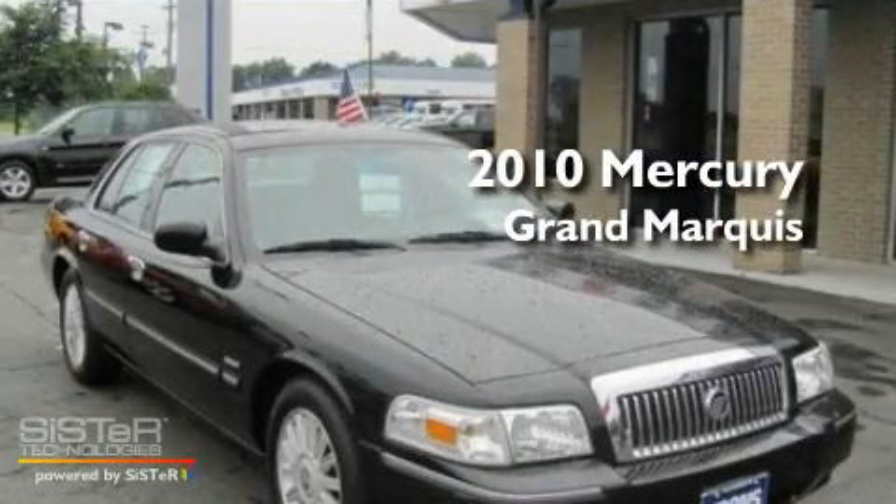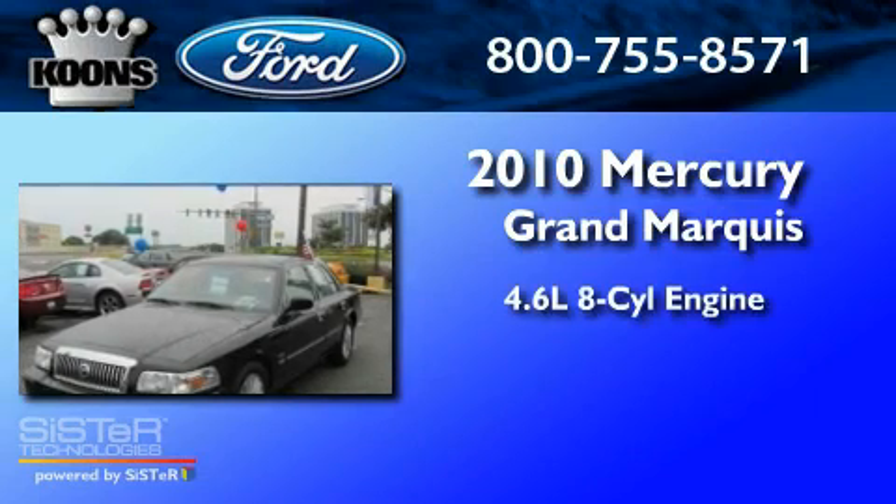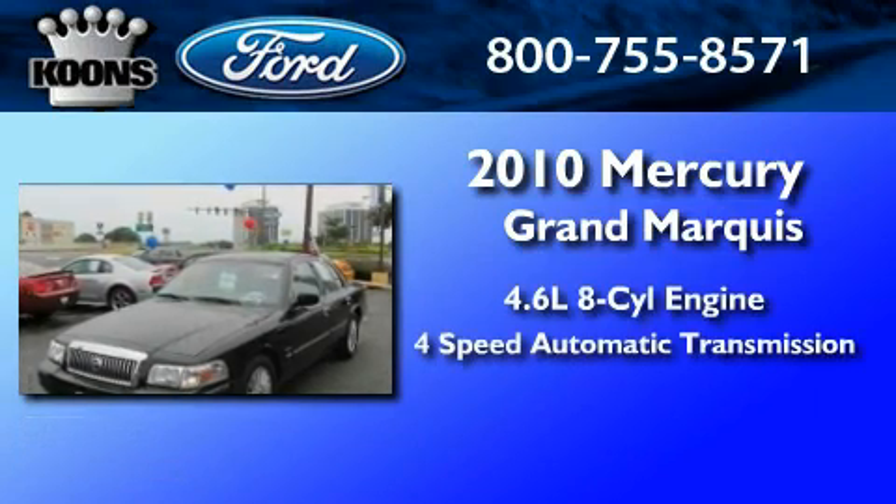This is a 2010 Mercury Grand Marquis. It features a 4.6-liter eight-cylinder engine and a four-speed automatic transmission.